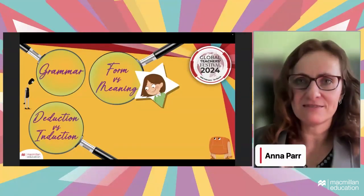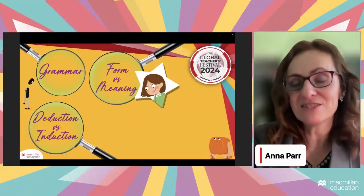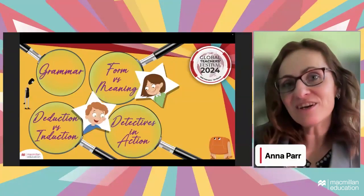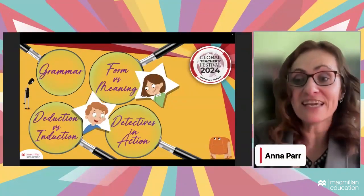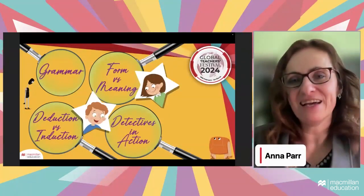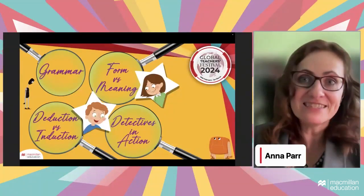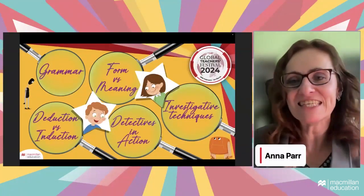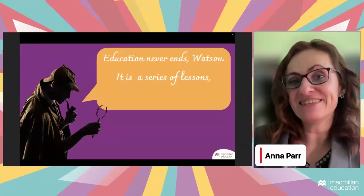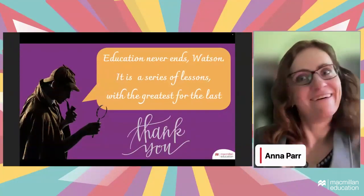Tell students grammar is fun, that it carries meaning, that meaning is expressed through grammar — both form and meaning matter. You can deduce how grammar works or induce it by giving lots of examples. For demotivated groups, print song lyrics and have students underline the new structure — they start to see grammar is present and useful for them personally. Put your detectives in action with fun activities and games, using newly learned structures immediately. Don't worry if it's not perfectly practiced yet — just start. As Sherlock says, 'It's a series of lessons with the greatest for the lost.'